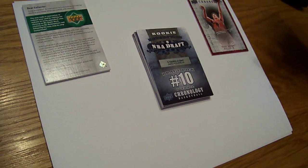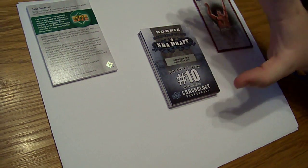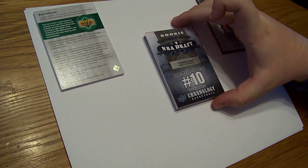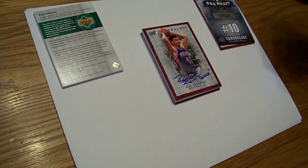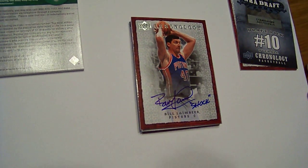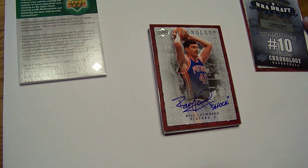Third card is a draft pick number 10, and we'll find out who that is later. We'll make a recap video finding out who all the draft picks were. I think it might be the Nets and Brook Lopez. Next card — that's sick, wow, that is nasty. Bill Lambeer, and he even scribed it 'Shock' because he's the coach of the Shock. The inscription out of this product is really sick.